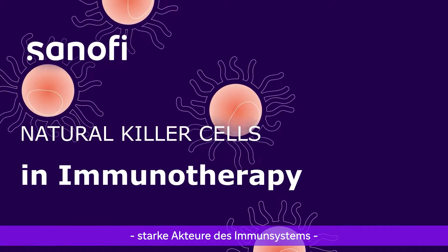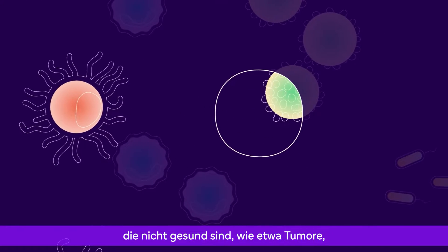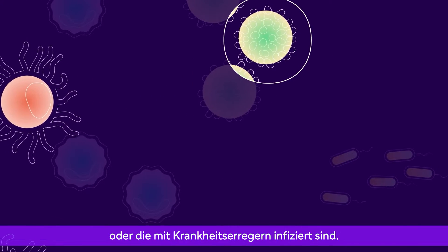Natural killer cells, powerful players in the immune system, patrol the body looking for cells that aren't healthy, like tumors, or that are infected by pathogens.